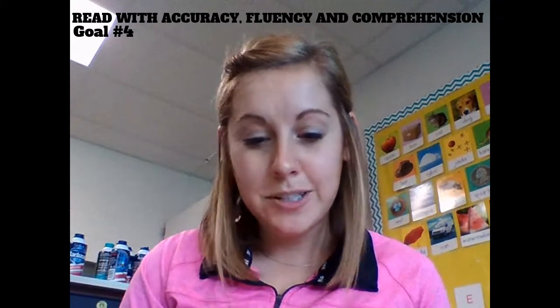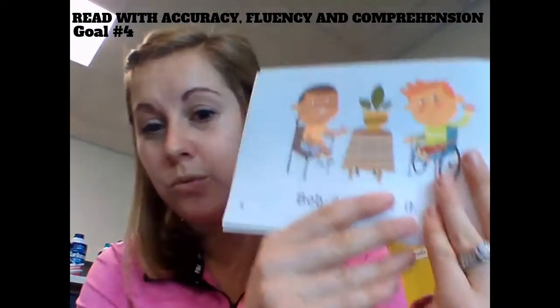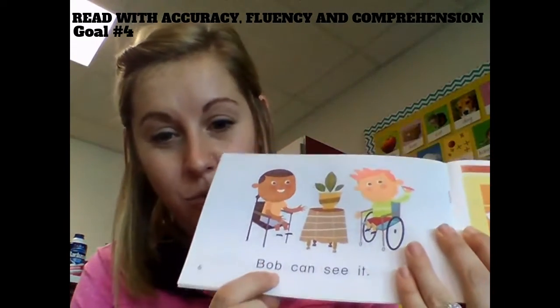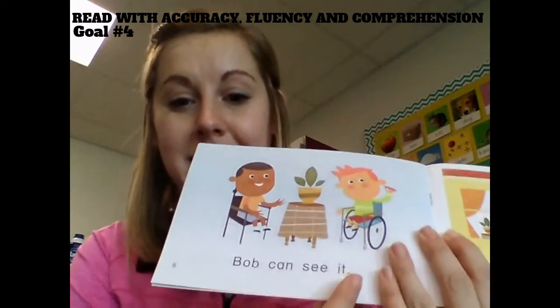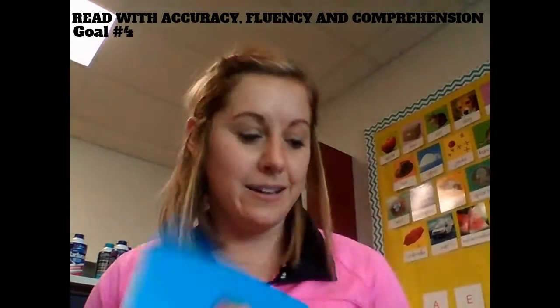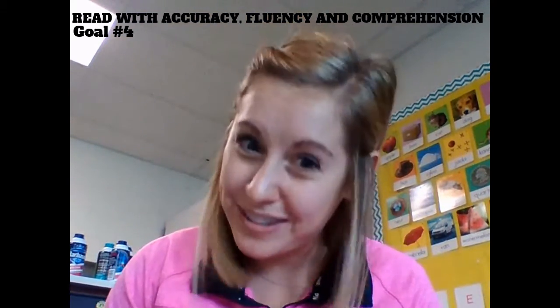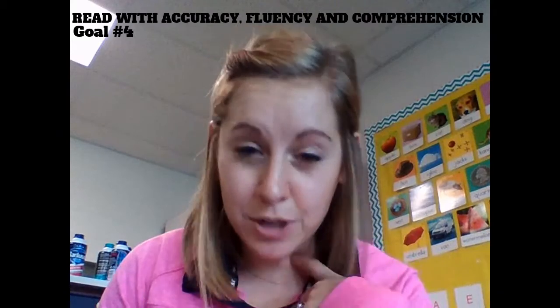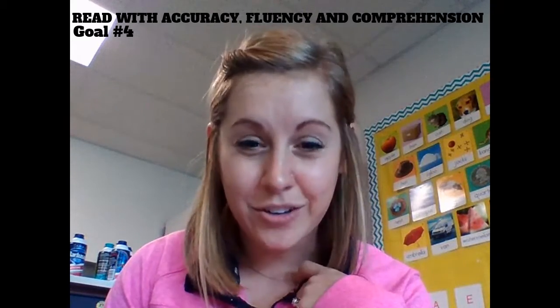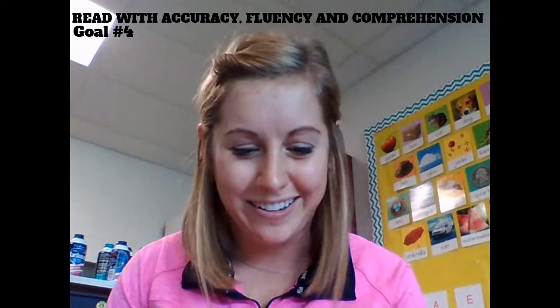It's also very important to make sure they're tracking correctly — that just means as they say the word, I really want them to touch the word. It's really important, so make sure they're doing that. There are several components to this book goal: I want them to be reading with accuracy, fluency, and good comprehension. I'm going to post a video going into more detail about what I mean by those three things, so be on the lookout for that.